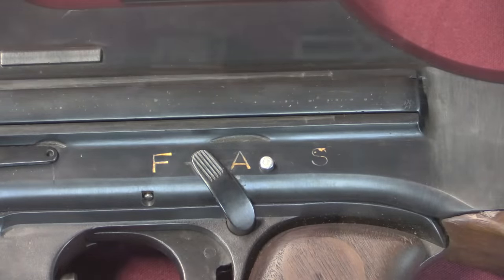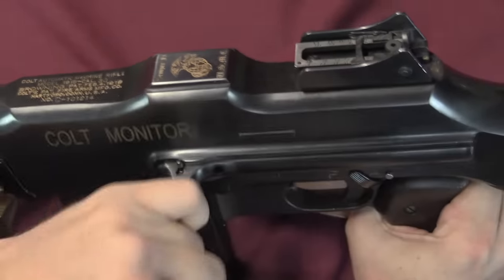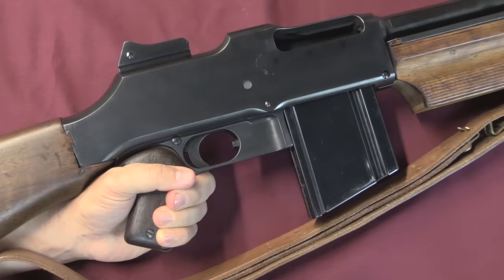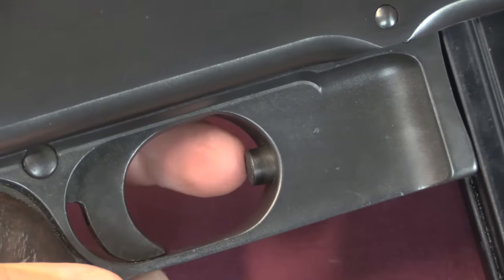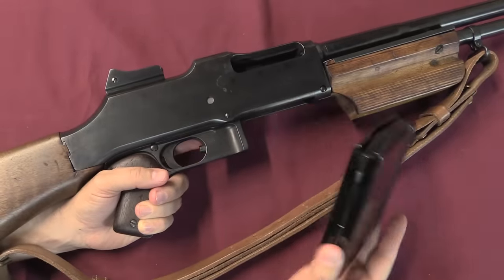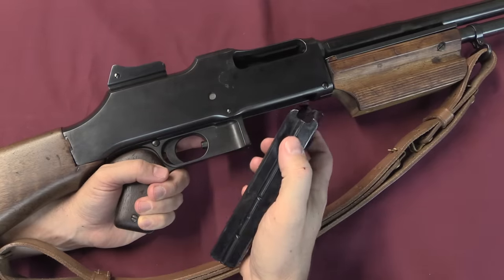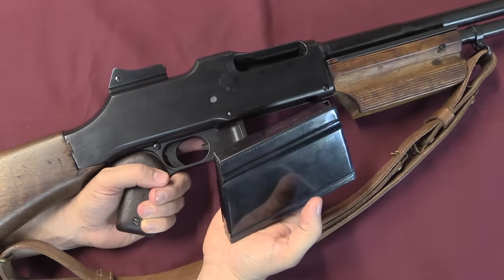It is an open-bolt firing gun. To fire it, you run the charging handle back — it is a non-reciprocating handle — and the bolt is open until you pull the trigger. The one other control is the magazine release, which is a button in the front of the trigger guard. Push that in and you can pull the magazine straight out. It locks on a notch on the rear rib. This is a standard BAR magazine holding 20 rounds of .30-06 caliber ammunition.